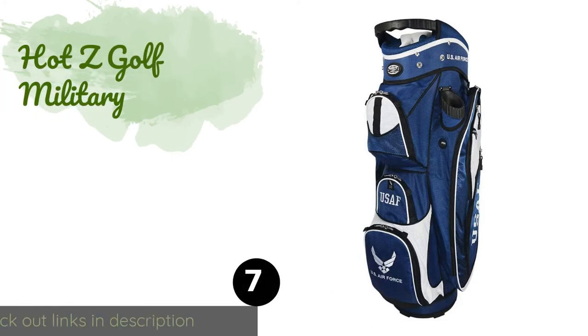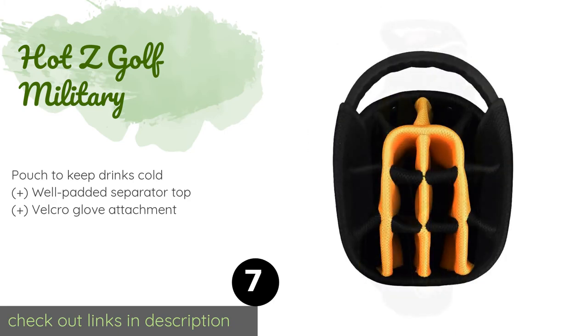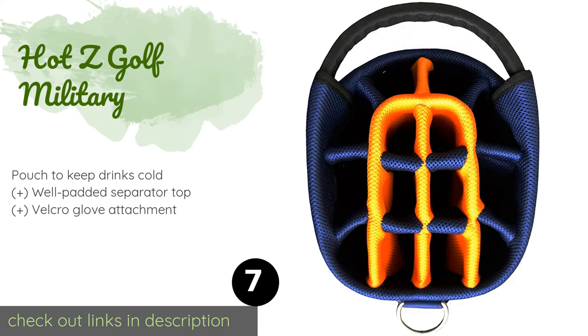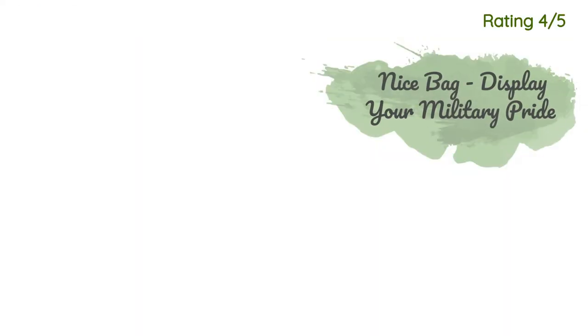The next one is Hot Z Golf Military. For those on a budget or beginners not yet ready to invest heavily into their new hobby, check out the Hot Z Golf Military. You can be proud of your purchase too, as the company donates money to help support American troops. This product is available on Amazon for $119 and is rated 4.6 stars from 64 customer reviews.